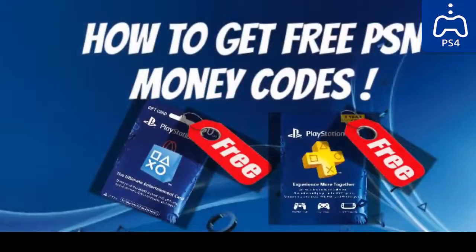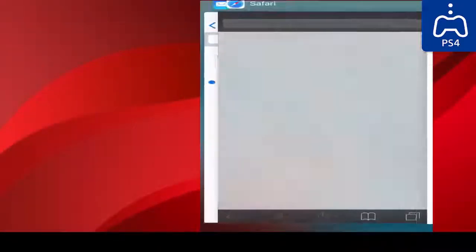What's up guys, today I will be showing you guys how to get free PSN money codes within 2 minutes. Let's get into the video.